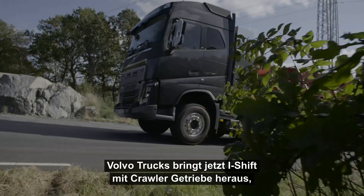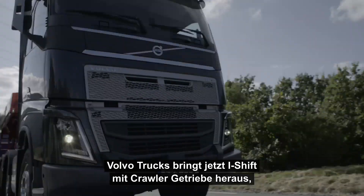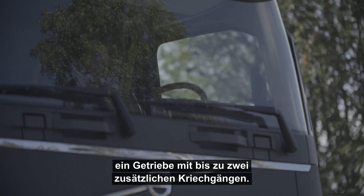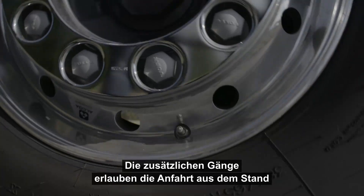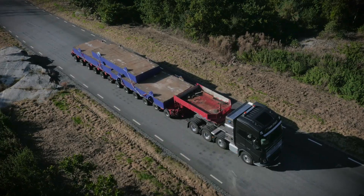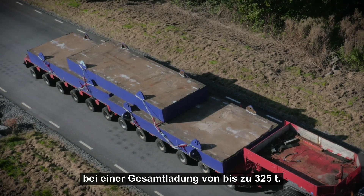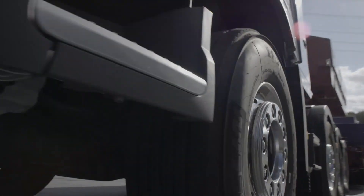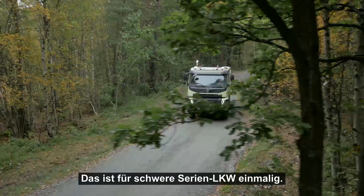Volvo Trucks is now launching i-Shift with crawler gears, a gearbox with up to two additional crawler gears. The extra gears make it possible to start a truck from standstill with up to 325 tonnes in total weight. This is unique for series produced heavy trucks.